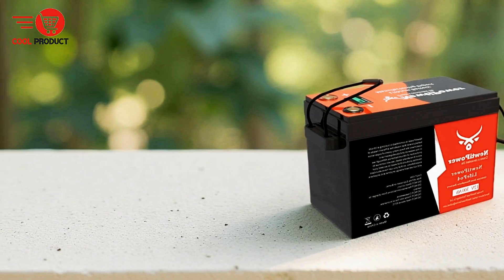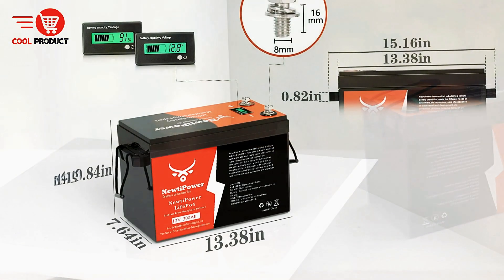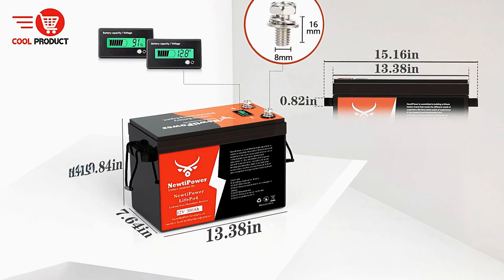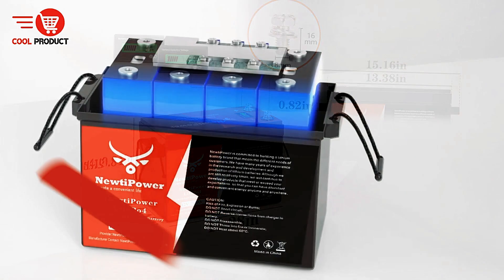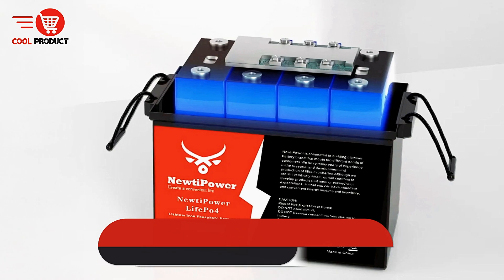With a lifespan of over 10,000 cycles and a 10-year warranty, the Nutipower LiFePO4 battery is built to last. Its durability and efficiency make it perfect for solar systems, RV trips, and outdoor activities, allowing users to save on energy costs while benefiting from a reliable and long-lasting power source.